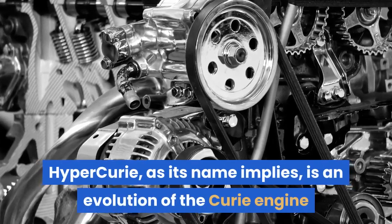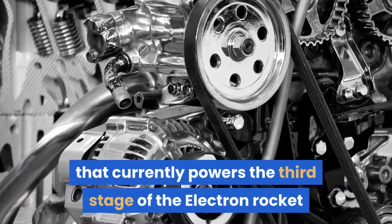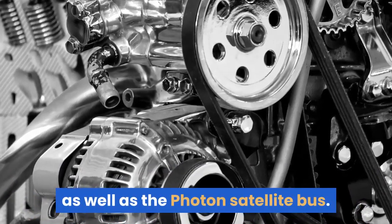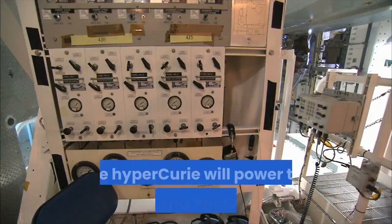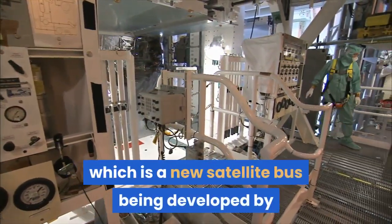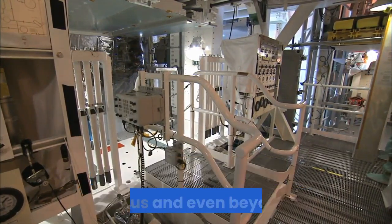Hyper Curie, as its name implies, is an evolution of the Curie engine that currently powers the third stage of the Electron rocket that Rocket Lab uses for its missions, as well as the Photon satellite bus. The Hyper Curie will power the forthcoming Photon Lunar, which is a new satellite bus being developed by Rocket Lab to carry small payloads to the Moon, Mars, Venus, and even beyond.